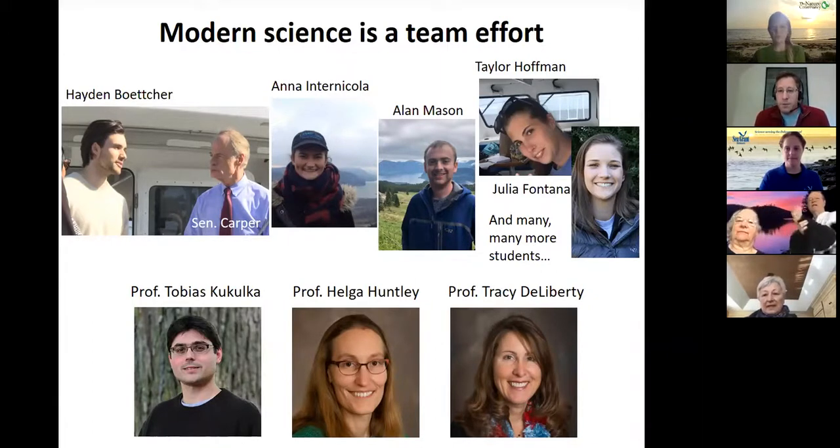Graduate students are listed at the top: Hayden, Anna, Alan, Taylor, Julia, and many others have helped with what I'm going to talk about, as well as colleagues from the University of Delaware — Tobias Kukulka, Helga Huntley, and Tracy DeLiberty.